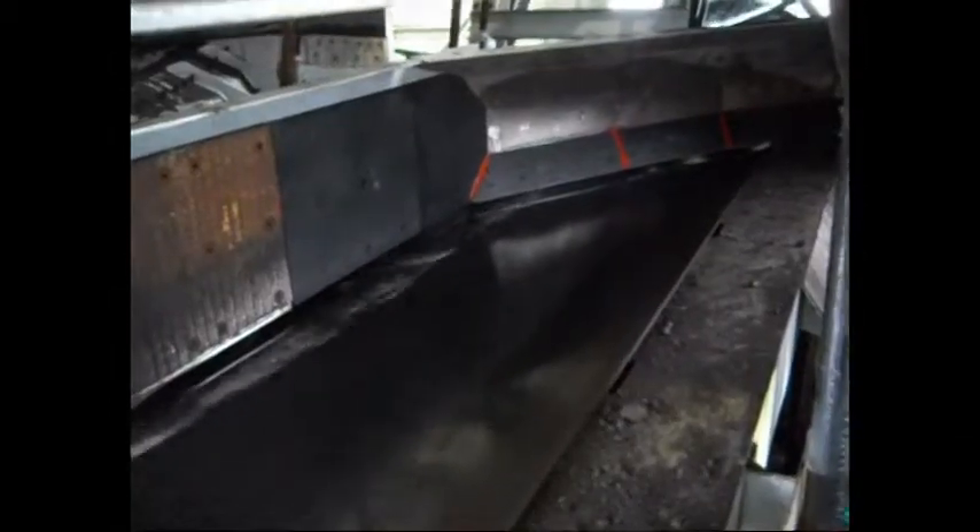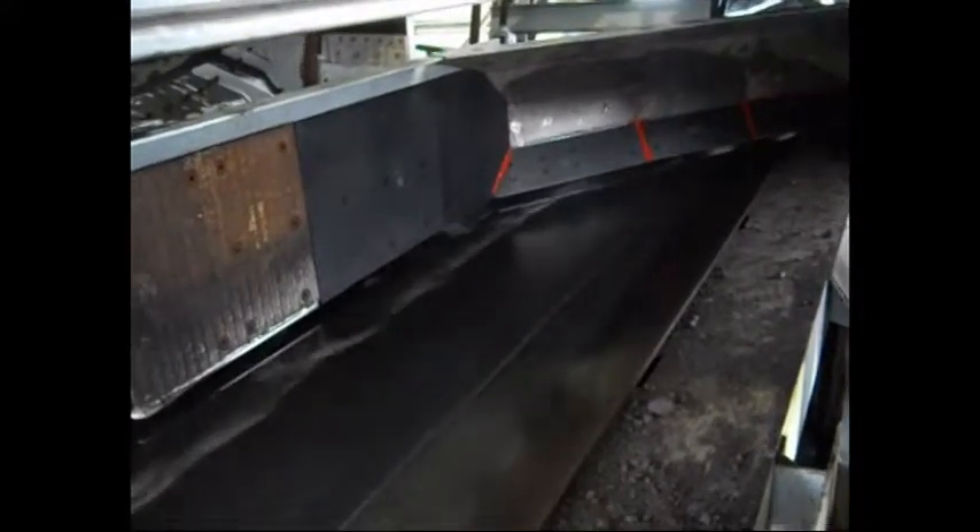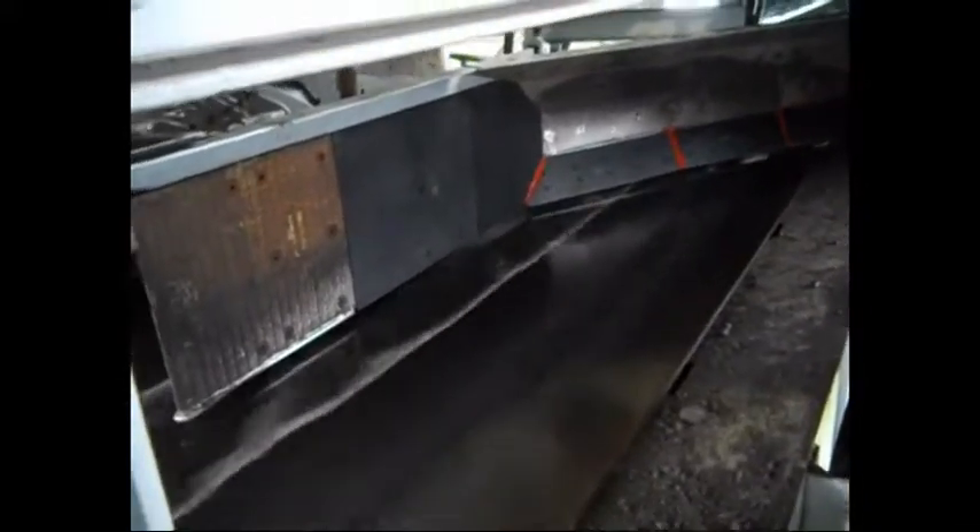The smooth nonstick surface of the Tyvar 882 material allows the coal to flow freely around the plow surface and be redirected into a bypass chute.